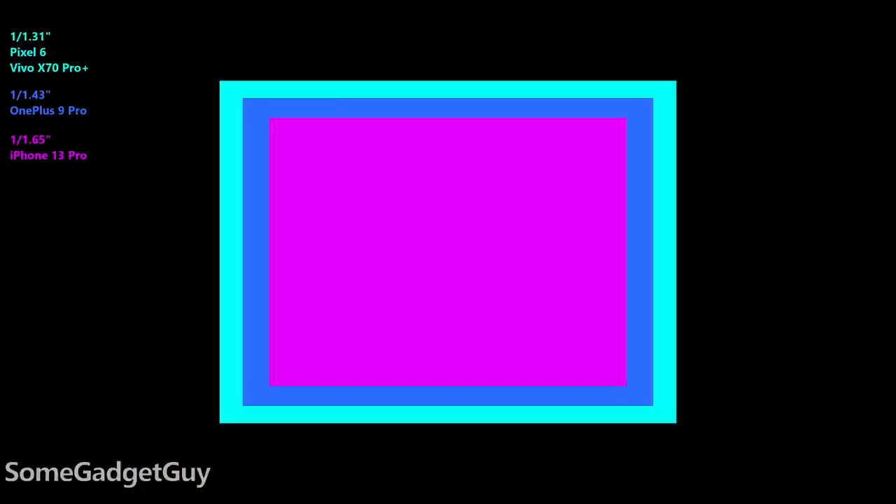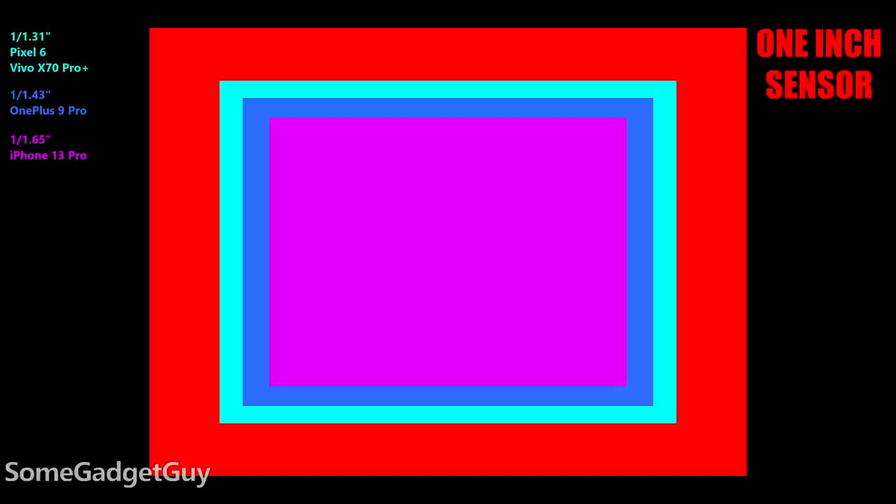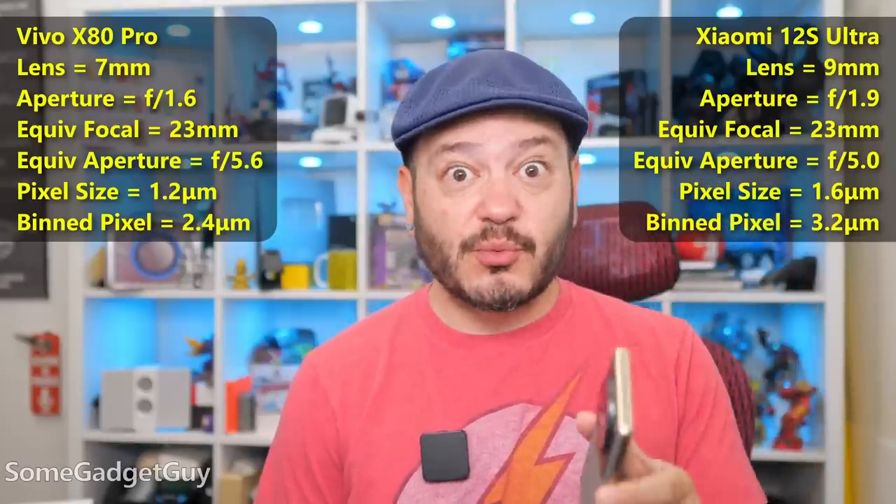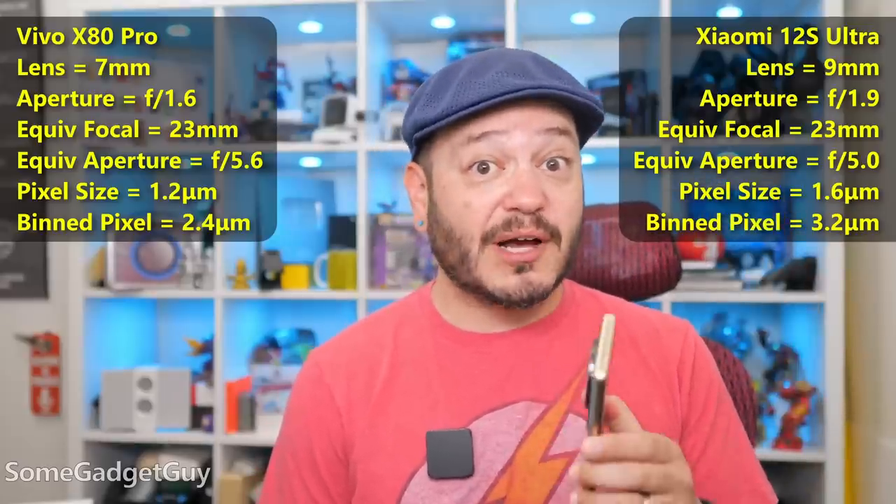The hardware advantage for the Xiaomi — this bump up in sensor size — means the bend pixel size is enormous. The Vivo's no slouch: it has 50 million 1.2 micron pixels, and binned down to 12 megapixel output, we get a very big 2.4 micron pixel. The Xiaomi also has 50 million pixels, but they're 1.6 micron pixels, and binned down to 12 megapixel output, we get huge 3.2 micron pixels.